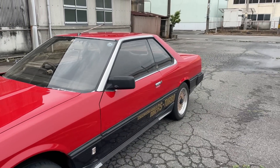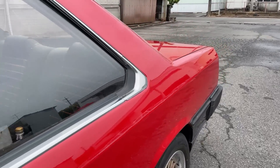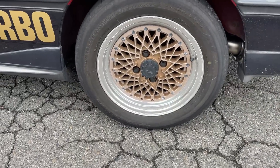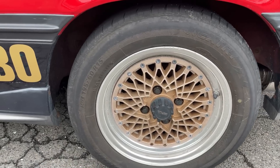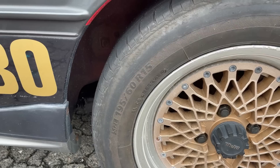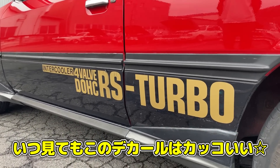こちらのR30スカイラインはドアミラーなんですね。このドアミラーもカクッとしていて、R30スカイラインを表現しているという感じで非常にかっこいいです。リアホイールも4本通しで195/60R15となっています。このゴールドのデカールが非常にかっこいいですよね。